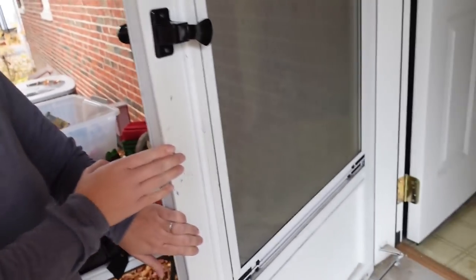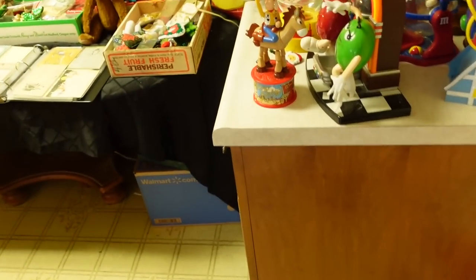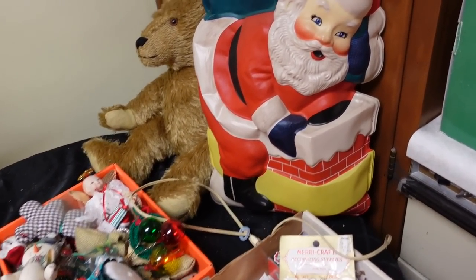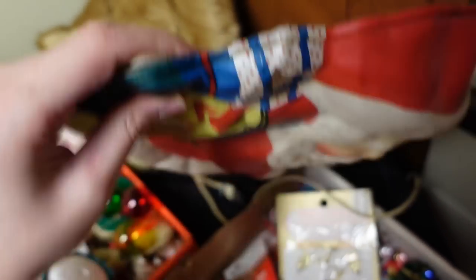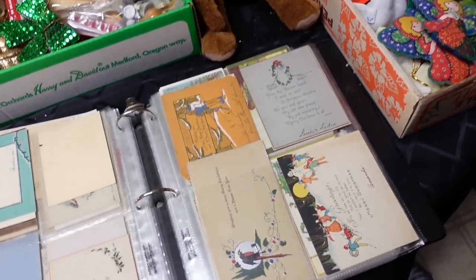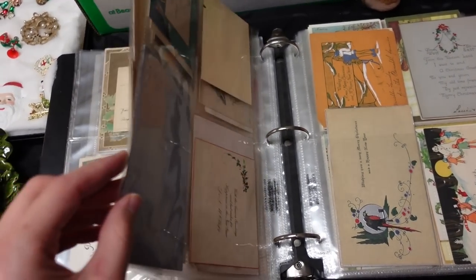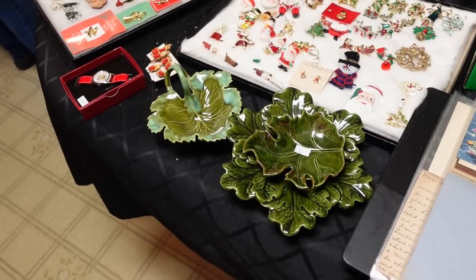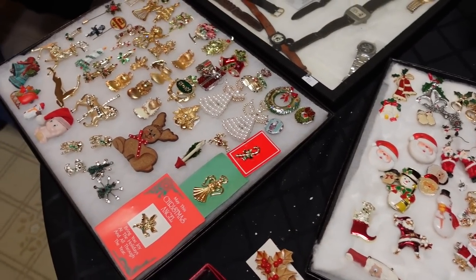Oh, what are those Barb? They're puppets. String puppets. Oh wow, this looks good Barb. How much is this? I didn't have to look at that one actually — 65. That one they got all the postcards too. The whole book is $60. The brooches are four dollars and the watches are ten and everything else should be pretty much marked. The tree, the feather tree has sold.